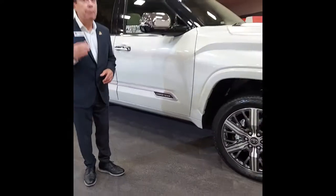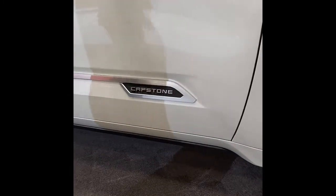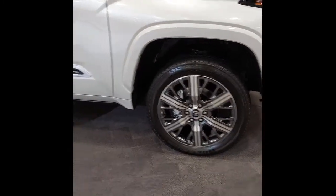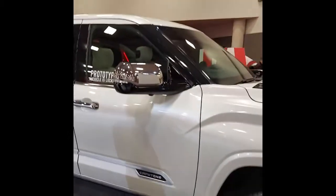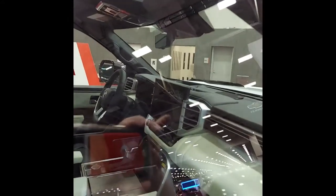This is the top of the line — we've never had this edition before. You're going to get things like the 22-inch wheels, a power running board, a 10-inch heads-up display, not to mention a 14.1-inch touchscreen display along the interior, and premium leather semi-aniline seats. There's so much to talk about — we want to show it to you.